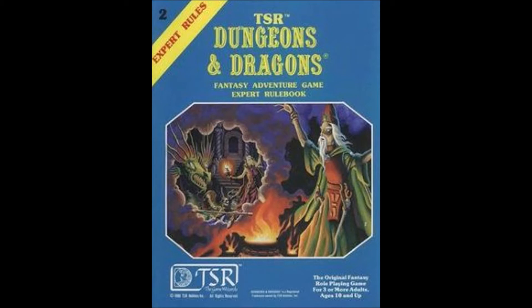This is Pete Jones and you are listening to the Dragons Are Real podcast. Episode 7: D&D Expert by Cooke.